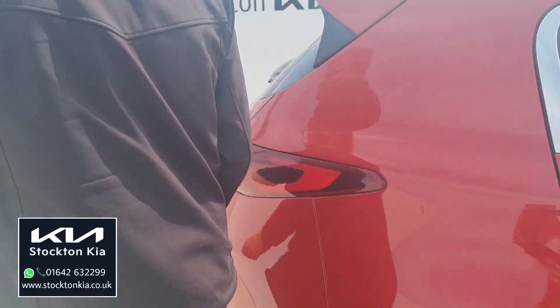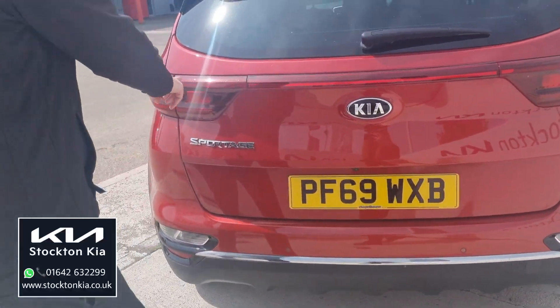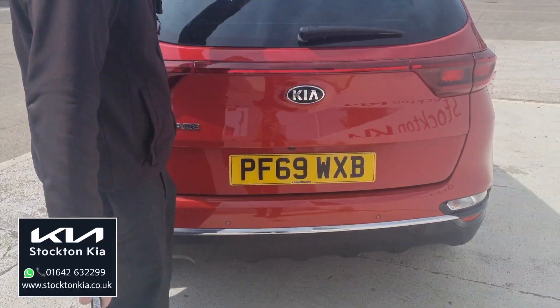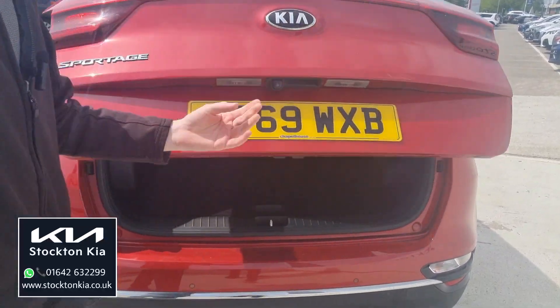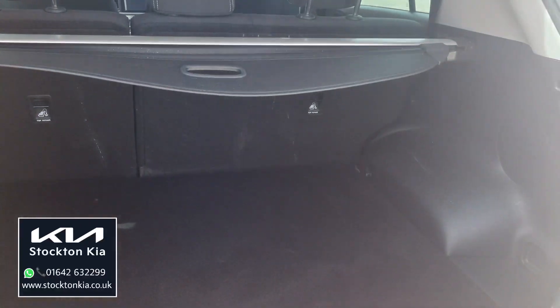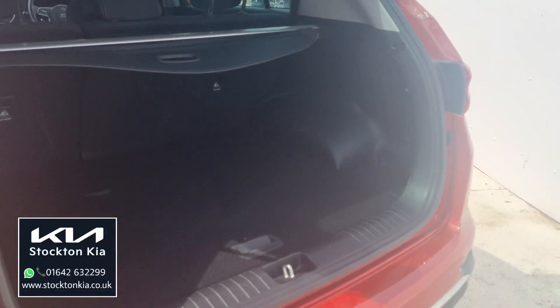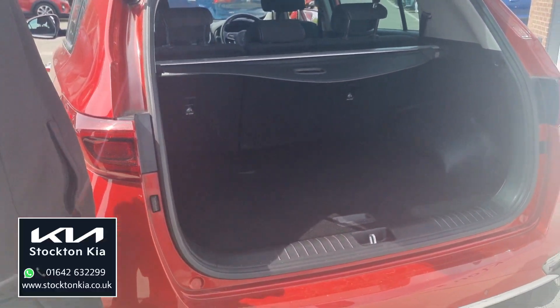Coming round towards the back of the vehicle, you've got the sweeping light design with the high rise brake light. Colour-coded centres into the lower section of the bumper. And a nice level lower boot space — it's practical for everyday family use. You can get a couple of suitcases in there, fishing rods, golf clubs, a few bags of shopping as well. So it is a really, really practical SUV.